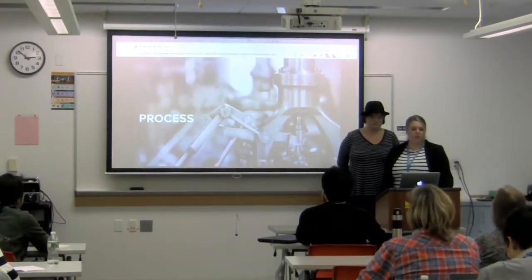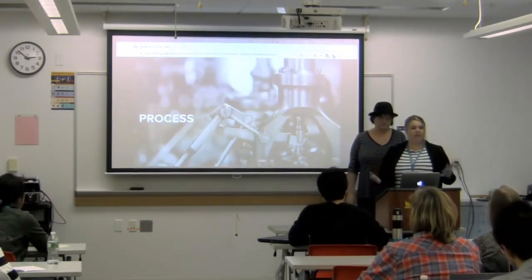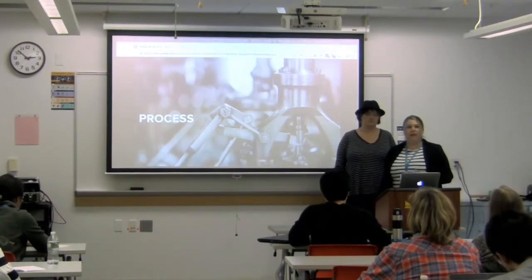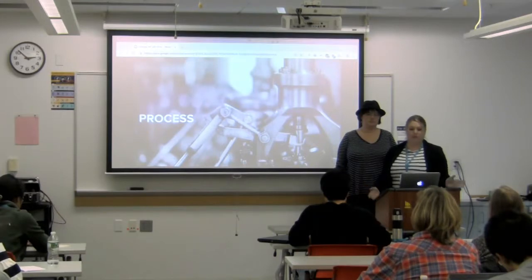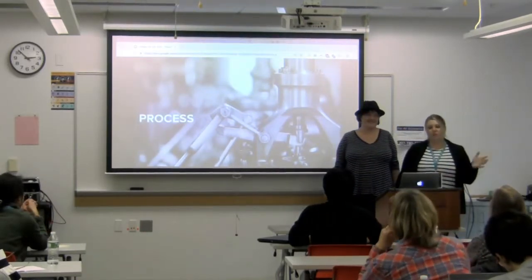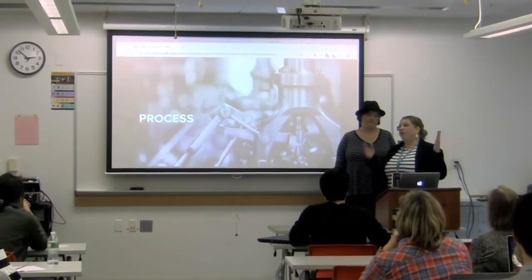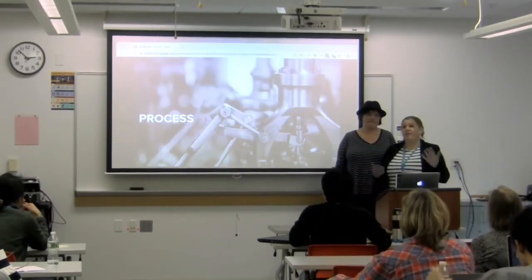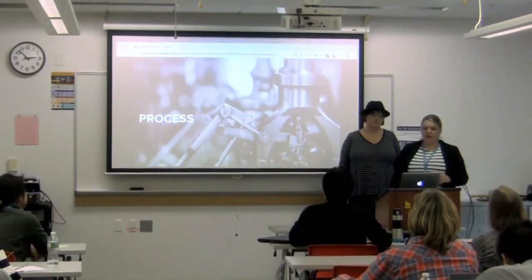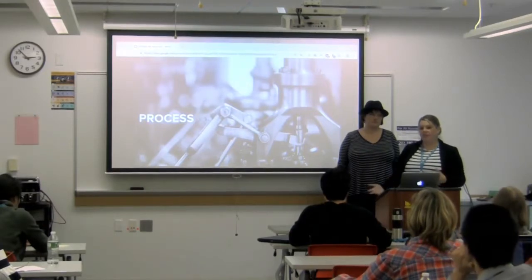Let's get started with what our process is for a typical site. Having a standard process is important because you have a pattern you can repeat, improve upon, and use to understand risk points and where things might go off the rails. We're talking about our preferred process, but every client is different and every project is unique — sometimes steps get skipped or are out of order. These soft skills and processes are just such an important part of project success beyond the technology that we decide to use.